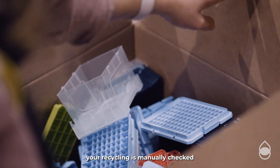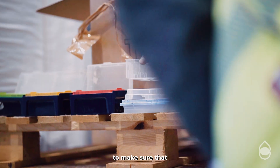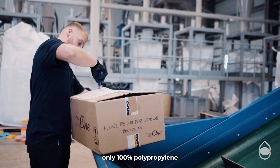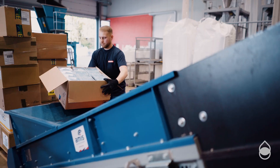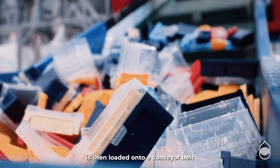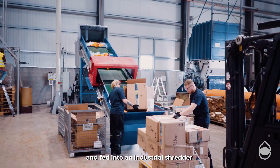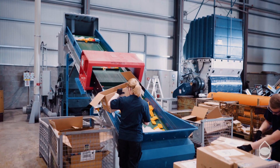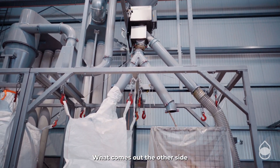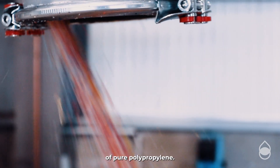Once it arrives, your recycling is manually checked to make sure that only Tip 1 packaging, only 100% polypropylene, reaches the next step. Your returned Tip 1 packaging is then loaded onto a conveyor belt and fed into an industrial shredder.